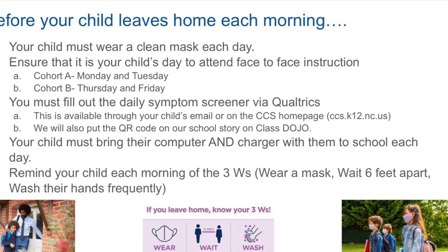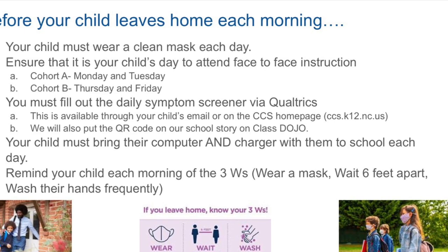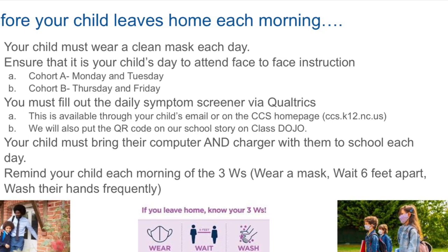Please remind your child each morning of the three W's: wear a mask, wait six feet apart, and wash their hands frequently.